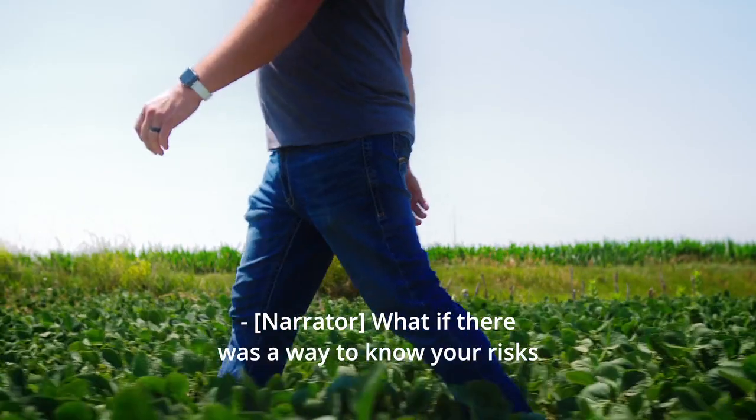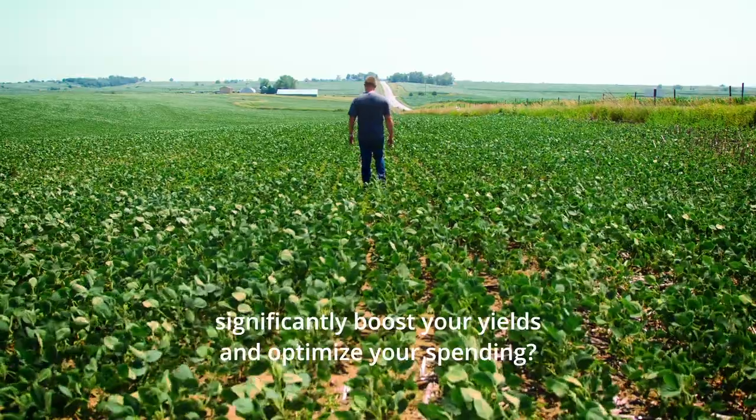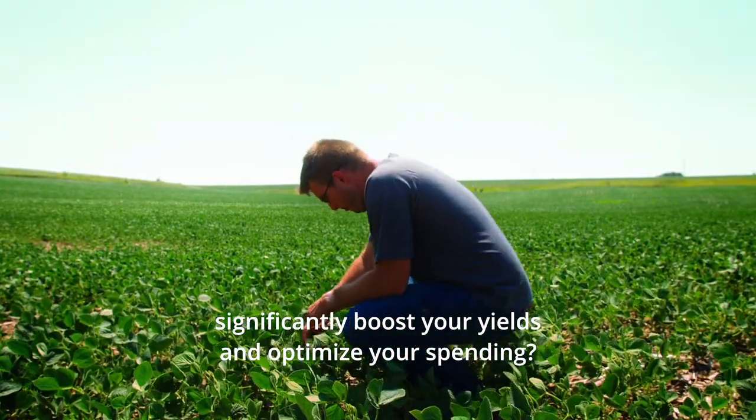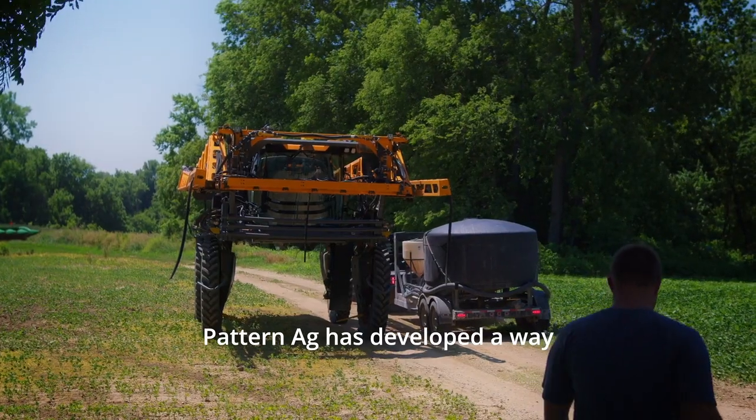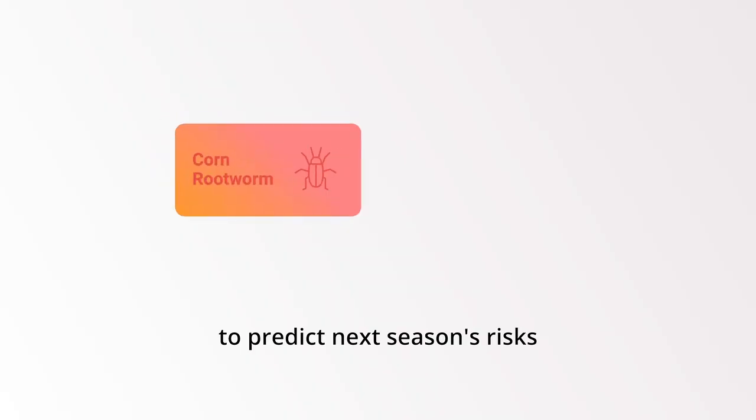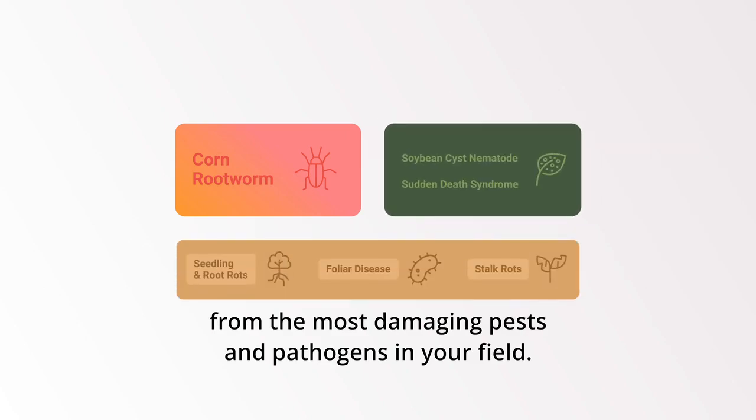What if there was a way to know your risks and make informed choices that could significantly boost your yields and optimize your spending? Well, now you can. Pattern Ag has developed a way to predict next season's risk from the most damaging pests and pathogens in your field.